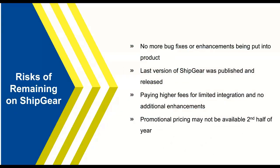We're going to talk about some risks of remaining on Shipgear and not moving to the cloud. From here on out, there will be no more bug fixes or enhancements for Shipgear — the last version has already been published and released. You're also paying higher fees after the price increase back in October for the limited integration, whereas Starship is a very reasonably priced solution with more value, functionality, and automation. We're also running promotional pricing right now that may not be available in the second half of the year.